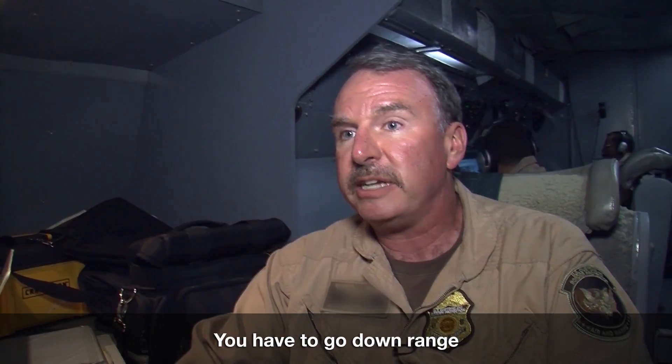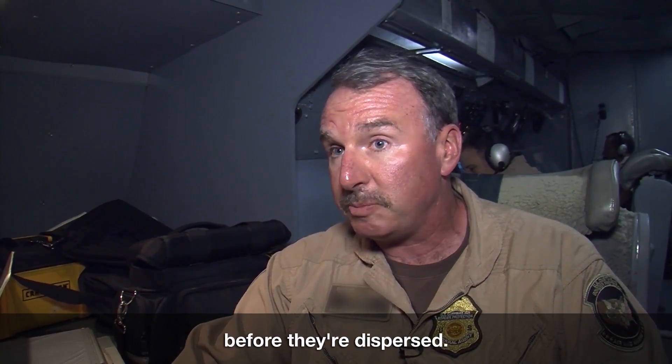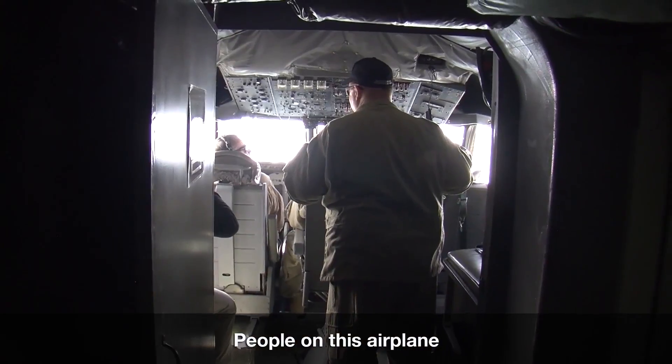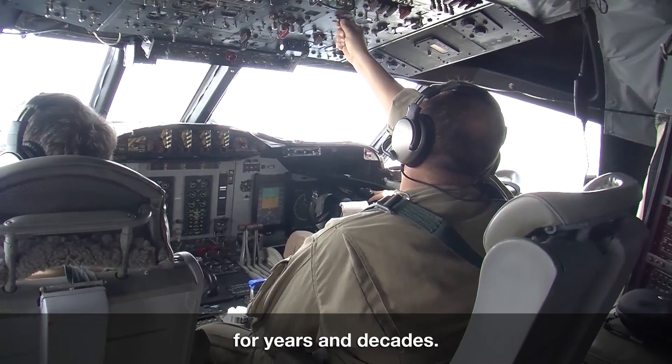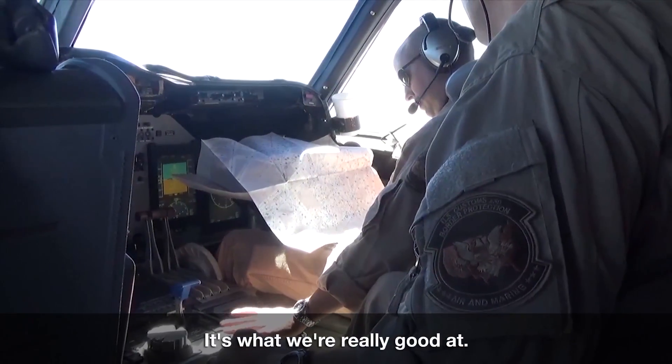We have to go downrange and try to intercept these loads while they're still large, before they're dispersed. We're the best asset for that. People on this airplane have been doing this job for years and decades. It's what we do all the time. It's what we're really good at.